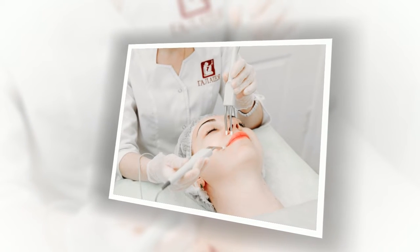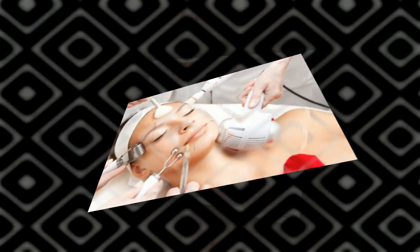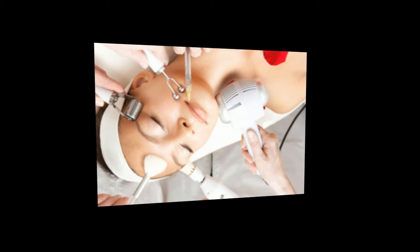Plasma lifting. Introduction into the skin of the purified plasma of the patient. The technique is considered revolutionary in the field of combating the signs of aging and skin imperfections. The method is not only effective but also safe, as components related to the body almost never cause rejection.